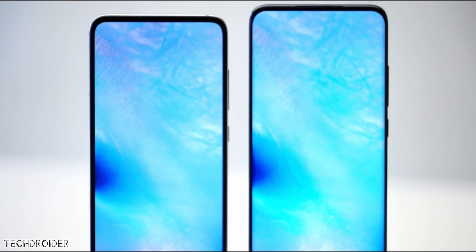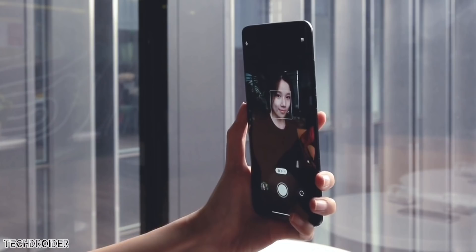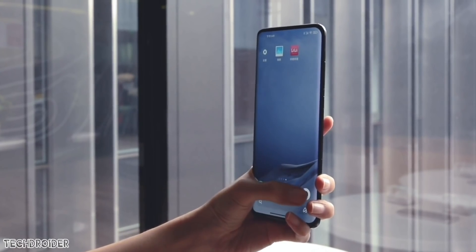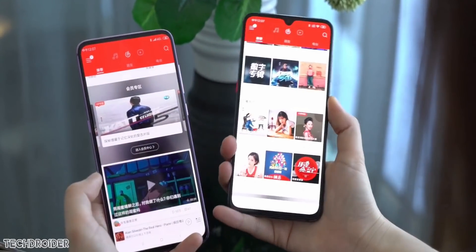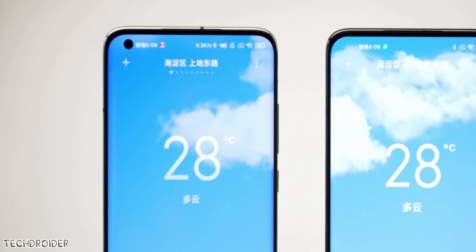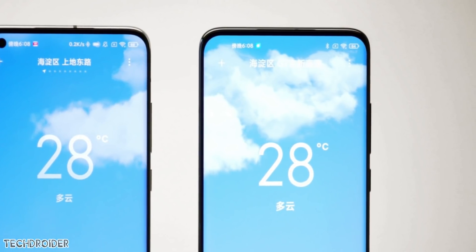Hey guys, Xiaomi finally did it. Xiaomi is done with the underscreen camera mechanism and they have made the 3rd generation design which is ready for mass production. Xiaomi showcased the initial design back last year and after so many months of designing, innovation, and hard work, Xiaomi has officially announced they are all set to launch the underscreen camera smartphone next year.